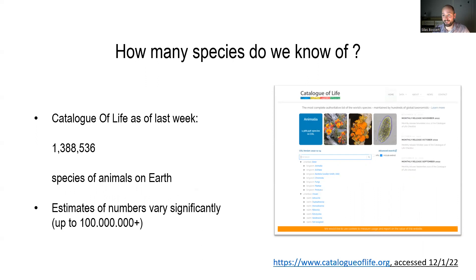We don't know how many species there actually are on Earth, but there's this website, the Catalog of Life, which regularly publishes updates on species numbers. It's a cool website to look at every once in a while. Last week, we were at nearly 1.4 million species of animals on Earth — quite a few.